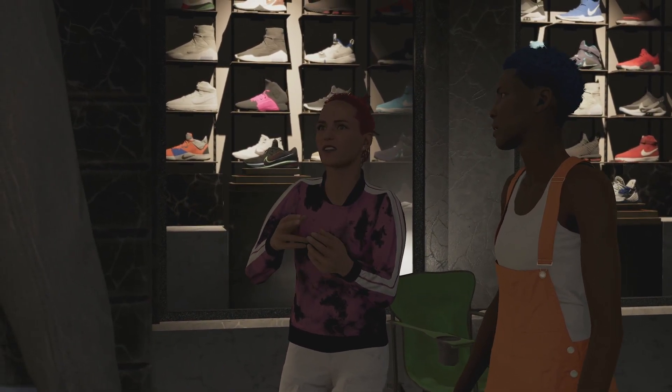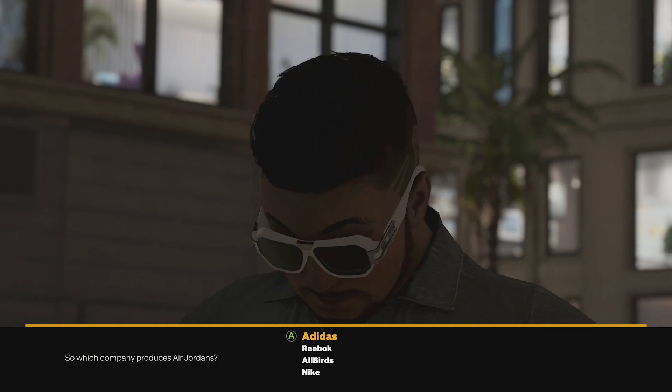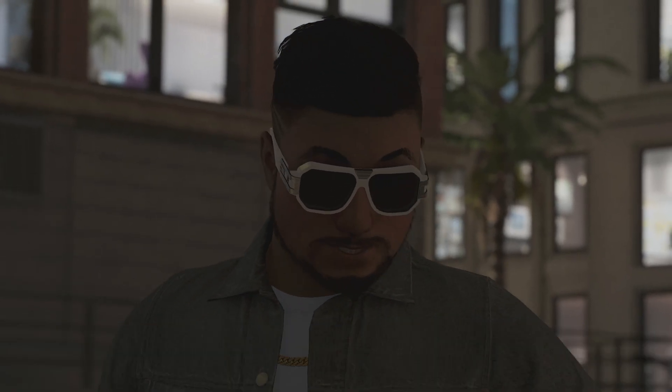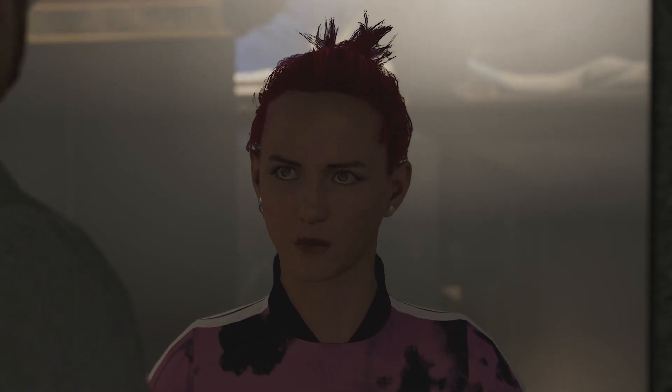So, who produces the Air Jordans? Y'all serious right now? It's Nike. You right, you right, you right.